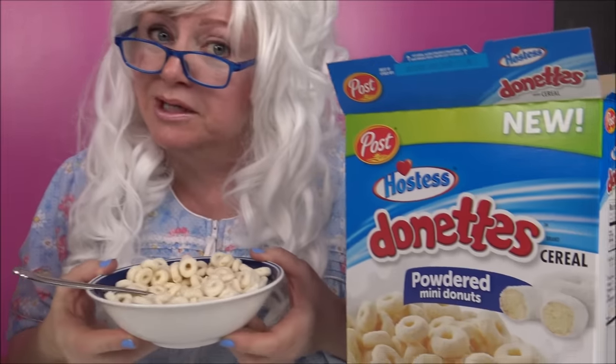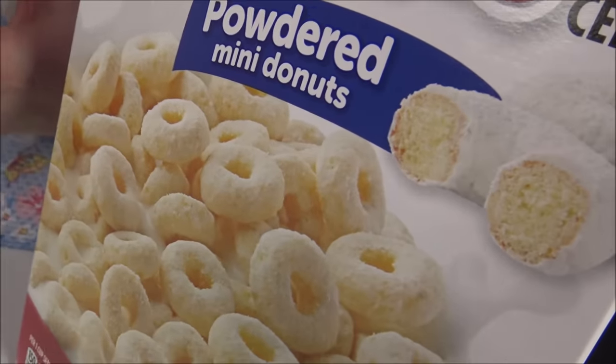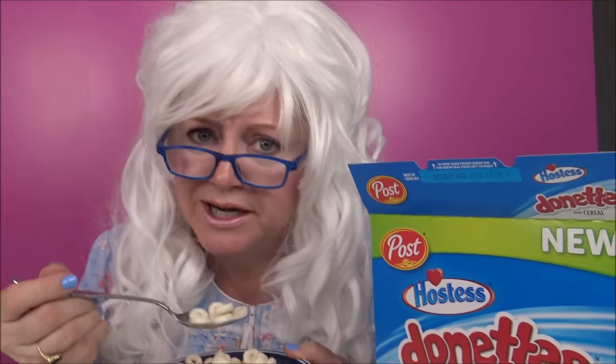I think Granny took too big of a mouthful. You ever do that? You got too much in your mouth. Well we're gonna try a little mouthful. That's better. It really does taste like little powdered donuts. Granny really likes these. Granny has to eat a little bit more — just a little bit. Very yummy.